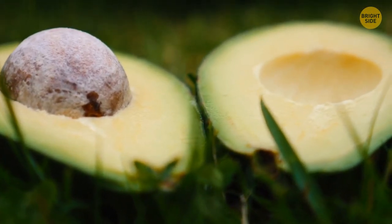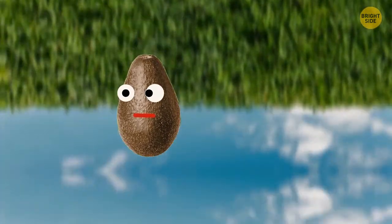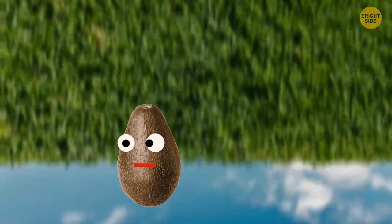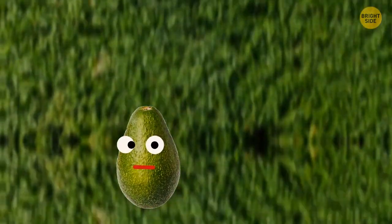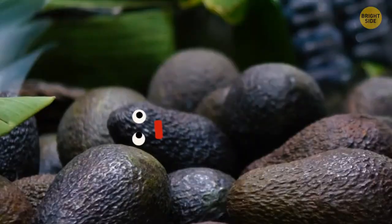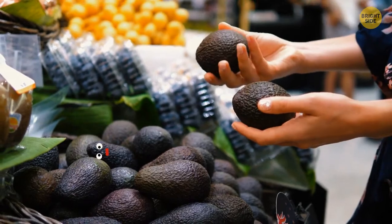Avocados can't ripen while on the tree. If not picked, they will simply fall from the branch while still unripe. When picked, though, they will become soft and flavorful just like we love them. This happens because of a burst of ethylene produced by the fruit itself after picking — it's inhibited while the avocado is still on the tree.